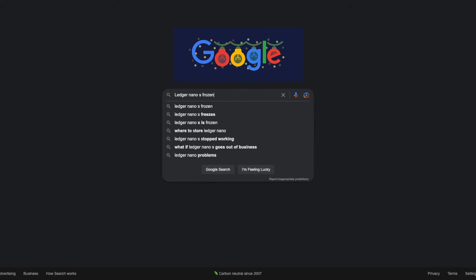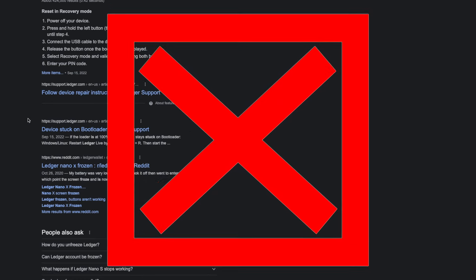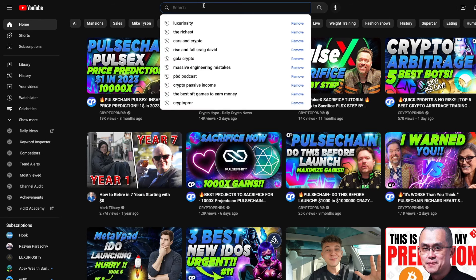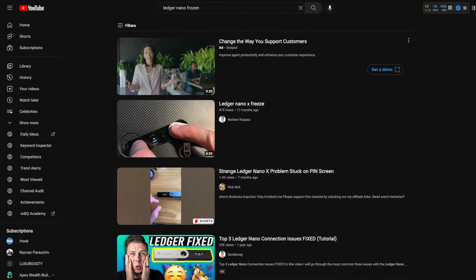So obviously I freaked out. I searched Google for any issues that matched the same one I was having. After visiting so many forums, I couldn't find much of anything at all. So then I went to YouTube in hopes to find something, but I ran into the same problem — there was just nothing, nobody with the same issue. At least it wasn't documented.